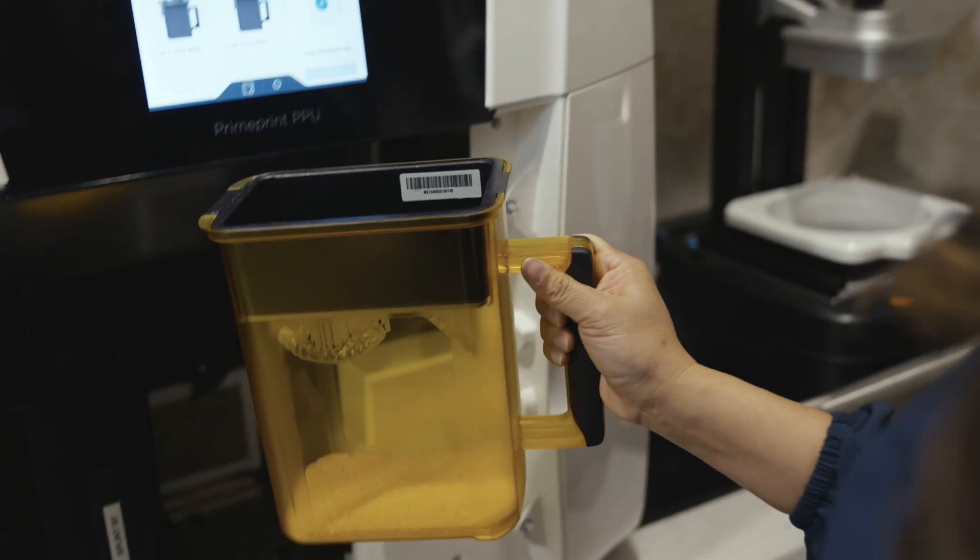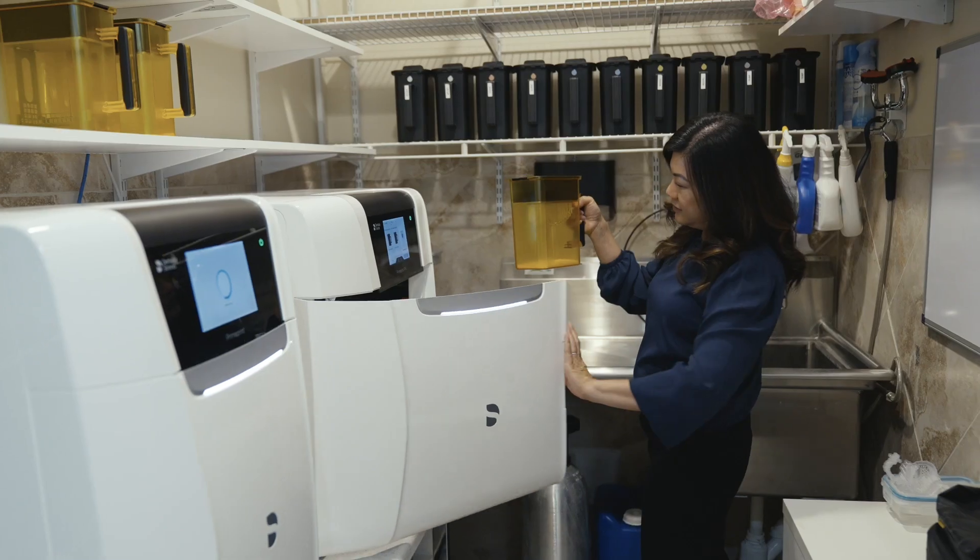Bringing 3D printing into our office has allowed us to offer services to our patients that before would take a little bit more time, and now it's a little bit more convenient for the patient.